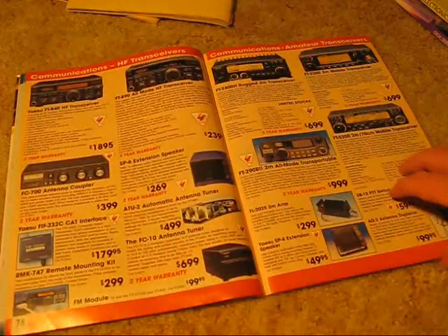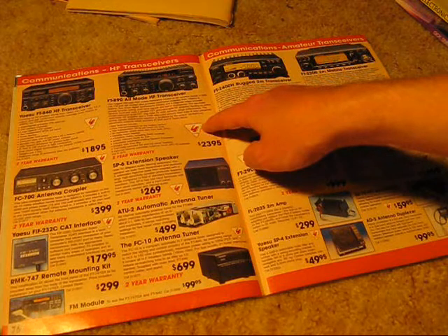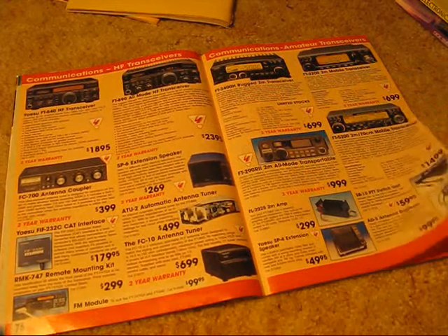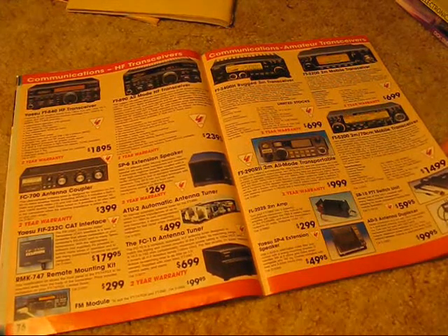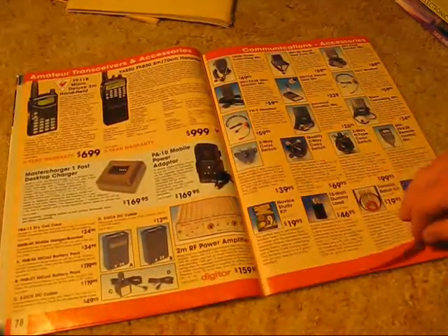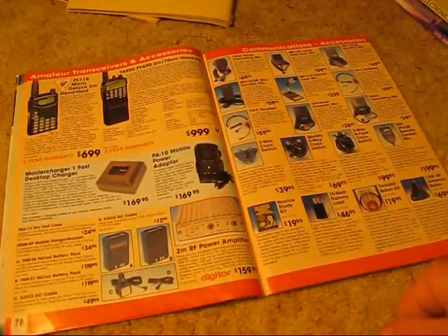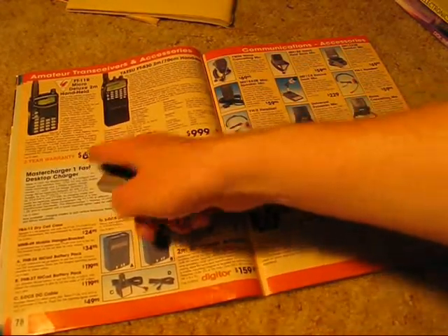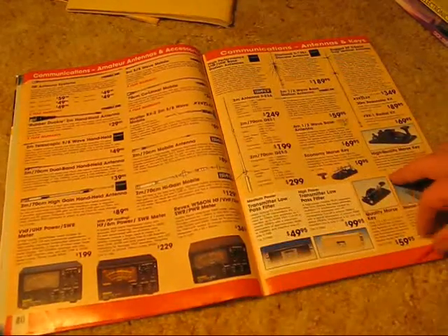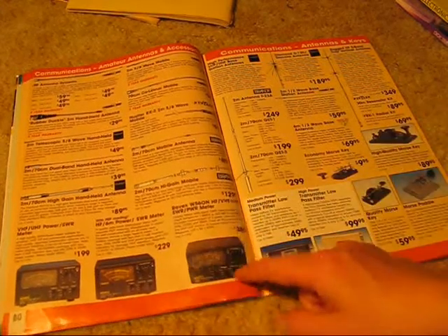Some amateur rigs. FT-890 — that's what I've got right now, bought it second hand. Not too many handhelds though, just one for two meters and a dual bander. And the SWR power meters.